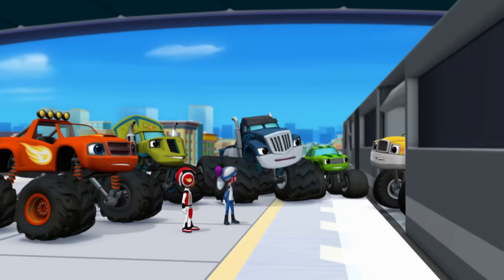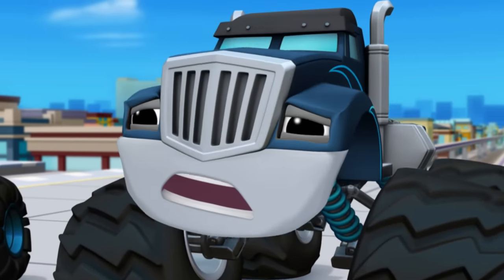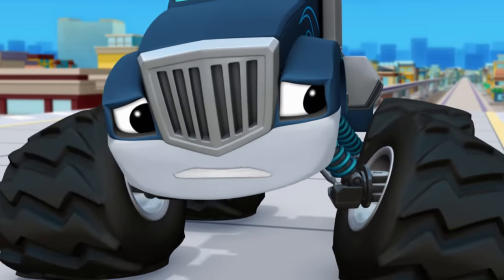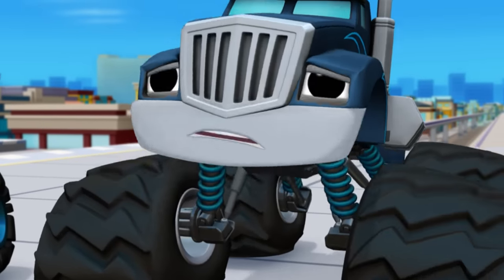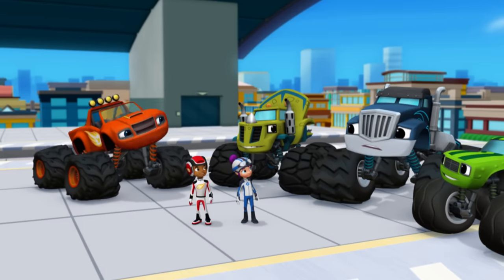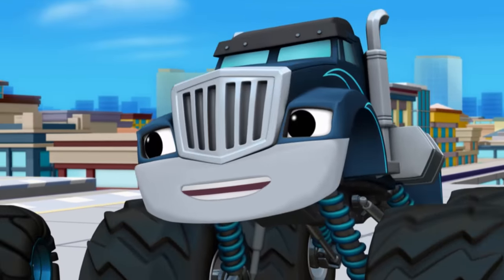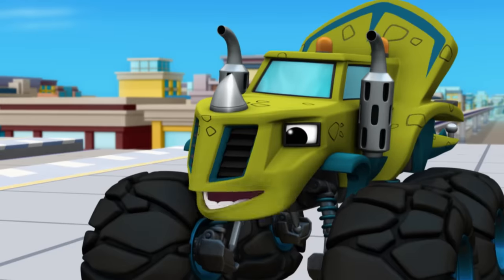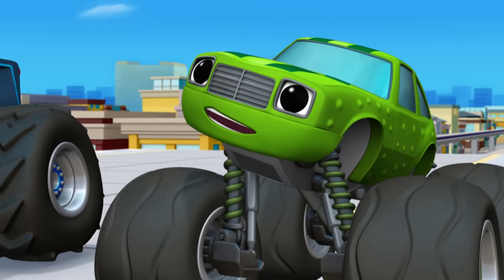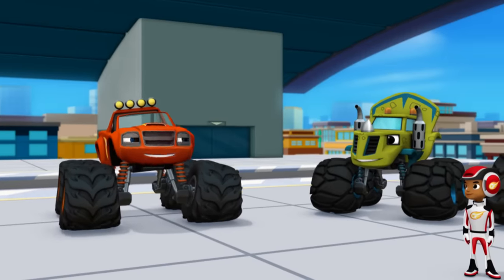But if he's not the bandit, then that means I'll never get little Truckee back. I'm going to miss his little metal wheels and his metal fenders. Hey, wait a second. Crusher, did you say your toy is made of metal? Of course he is — shiniest metal you ever saw. And Zeg, what's your spoon made of? Zeg Spoon Metal! So is my wrench. And our trophy is metal, too. It's almost like there's a pattern here. Guys, I think I've solved the mystery.